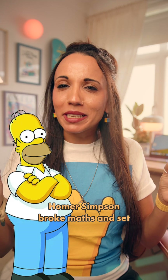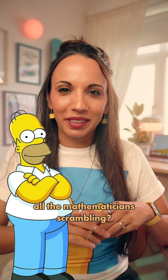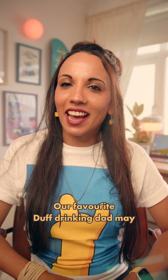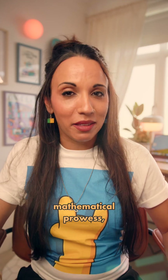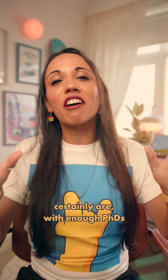Did you hear about the time that Homer Simpson broke maths and set all the mathematicians scrambling? Our favourite duff-drinking dad may not usually be known for his mathematical prowess, but the writers of The Simpsons certainly are, with enough PhDs between them to change all of our light bulbs remotely.